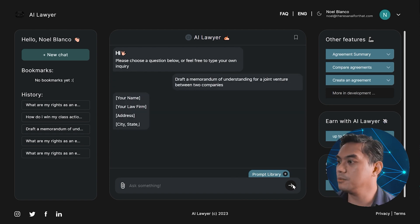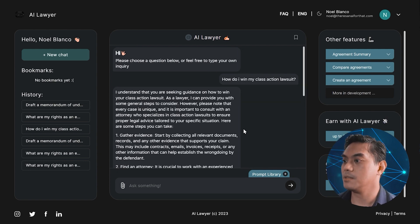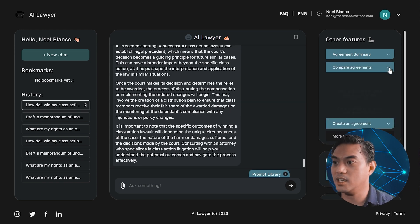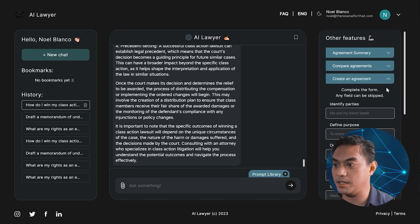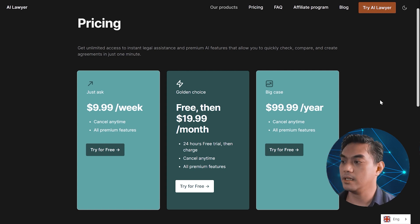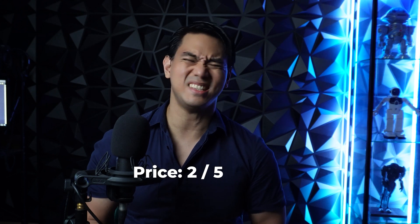Let's ask it to draft a memorandum of understanding for a joint venture between two companies. When I asked how to win my class action lawsuit, the AI Lawyer noted that it is not an actual lawyer and you should seek guidance from a human lawyer for this — but it does give you a bunch of details on how to win your case. You can get an agreement summary, compare agreements, or create an agreement. You can try it for free but you'll only get a few prompts. It's $9.99 per week, $19.99 per month with a 24-hour free trial, or $99.99 per year. I give AI Lawyer a 4 out of 5 for its feature set, a 5 out of 5 for its ease of use, and a 2 out of 5 for its price because it's a bit too expensive.